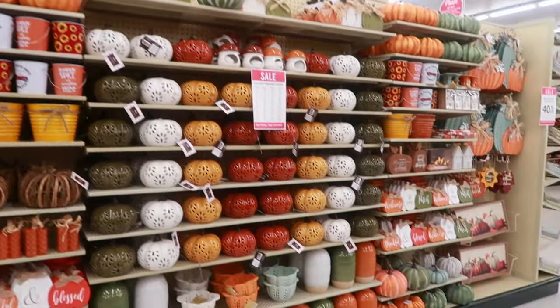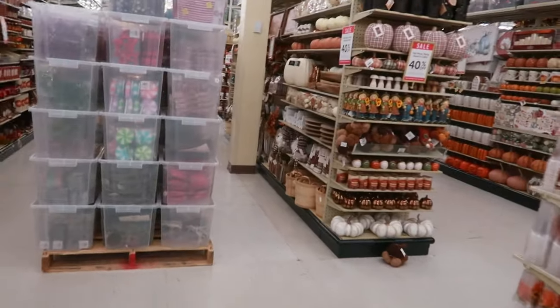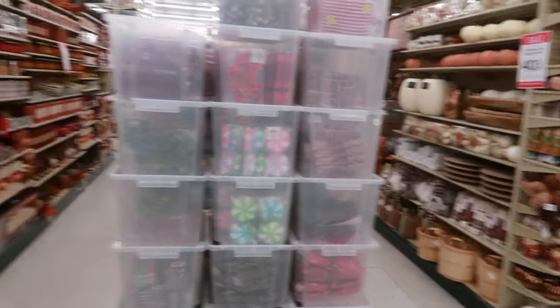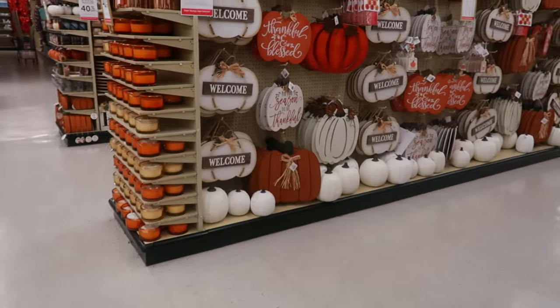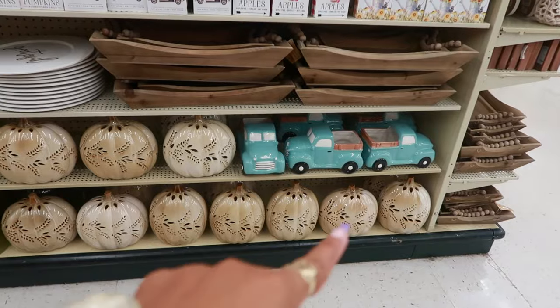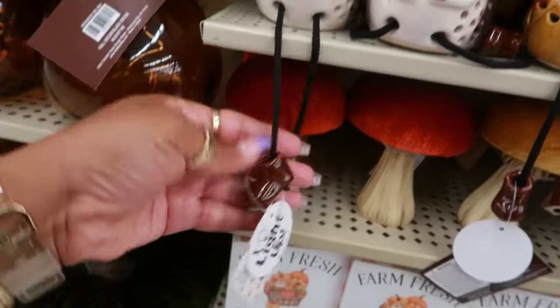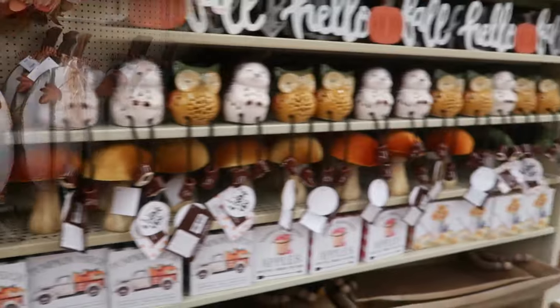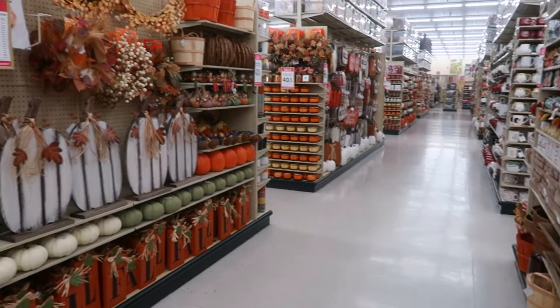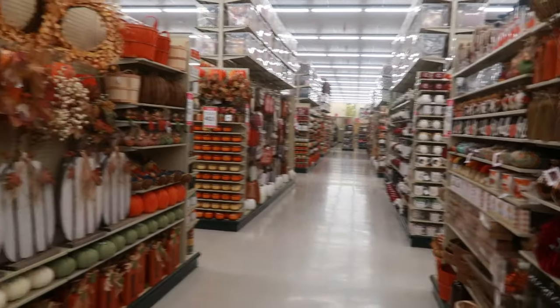More pumpkins. One thing about Hobby Lobby is it is so relaxing in here because the music is so calm — it's like jazz. I prefer this. Imagine if they were playing music in here like Five Below — could you imagine? Little gnome guys, little trucks are cute. And look at them with all their little long legs hanging. There are rows and rows — each row is filled with more fall stuff, it goes down like four rows. And I'm only in the center of the store.